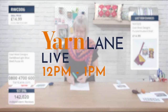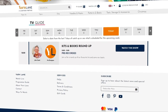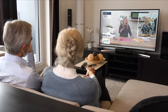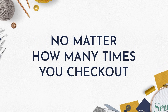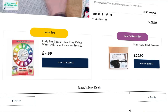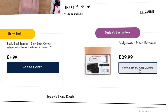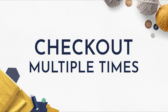Yarn Lane is on from 12pm to 1pm. Visit our programme guide to find out when and what's on. If you're a Sewing Street or Yarn Lane customer, no matter how many times you check out in one day, you will only pay one postage and packaging. So don't wait — add the item you want to your basket and check out. You will only pay one P&P even if you check out multiple times in one day.